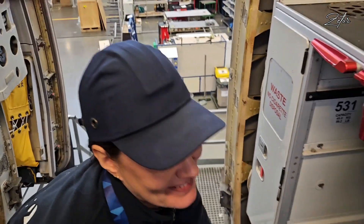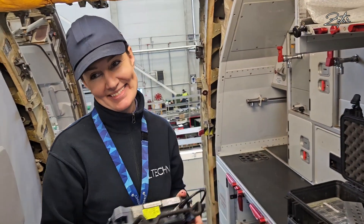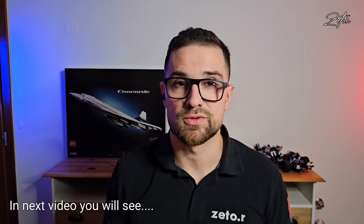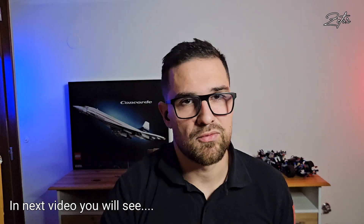Thank you so much, Yolanta, for your time — it was a pleasure to meet you and thank you for the explanation. Let's move on to the next station. Big thanks to Yolanta for her time and extensive explanation of how these inspections work. If you have any questions, write them in the comments below. In the next video I'll show you my tour through the engine shop, so stay tuned. Thank you for watching and see you in the next one!